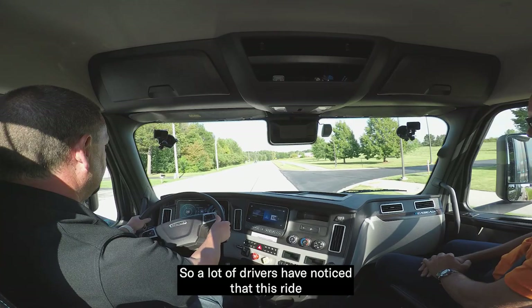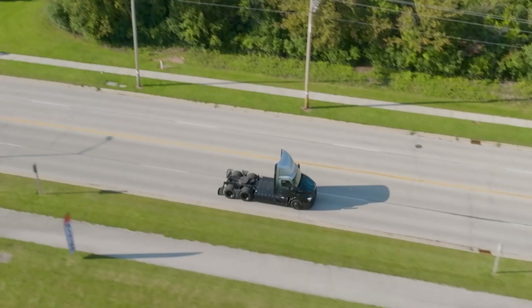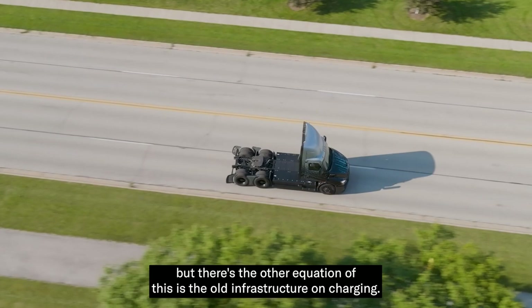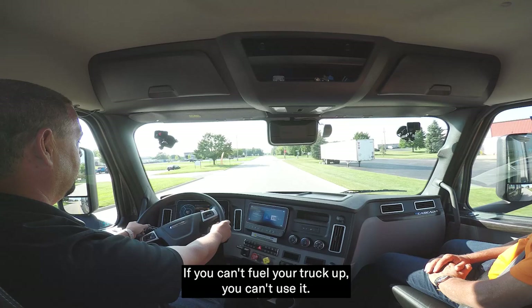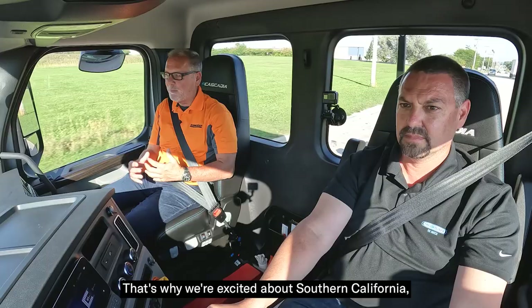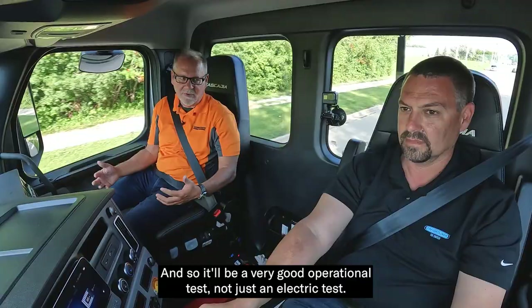Today we get to talk about the truck, but there's the other equation — the infrastructure on charging. We've had a lot of learning on that; it's as important and perhaps even more time-consuming in many regards than getting the truck built. If you can't fuel your truck up, you can't use it. That's what we're excited about with Southern California, because it's not just a test of a vehicle or two — it'll be a predominant part of our operation, a very good operational test, not just an electric test.